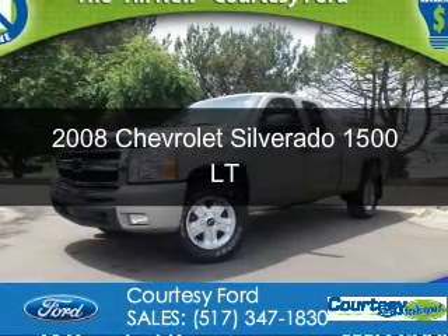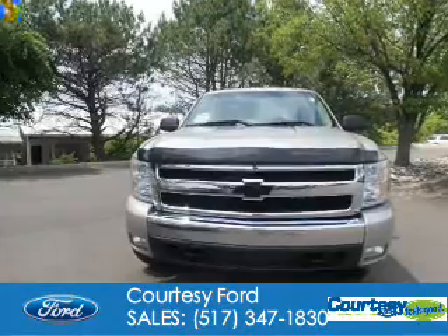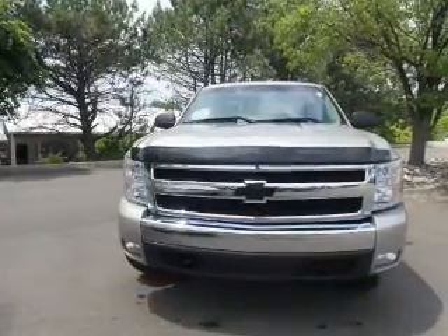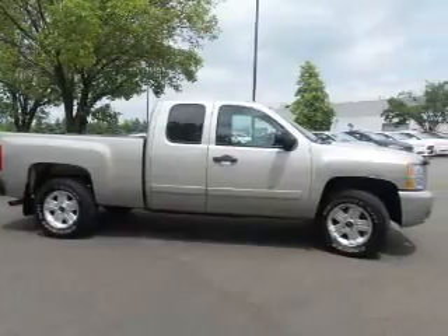This is a used 2008 Chevrolet Silverado 1500. It's powered by 4-wheel drive, a 5.3-liter, 8-cylinder engine, and a 4-speed automatic transmission.